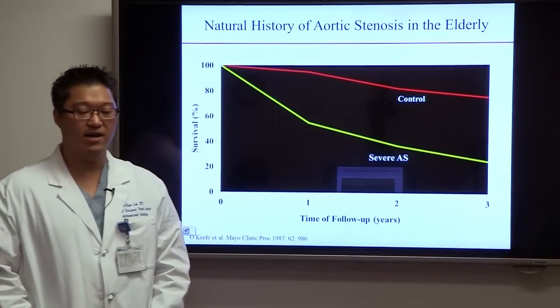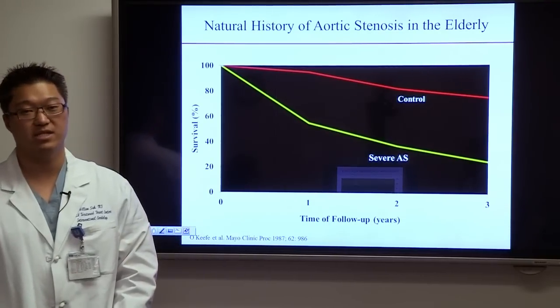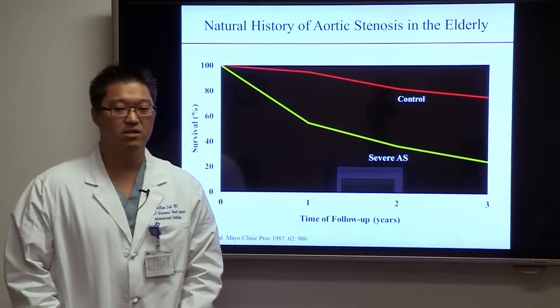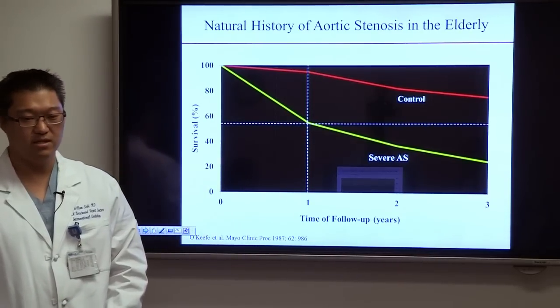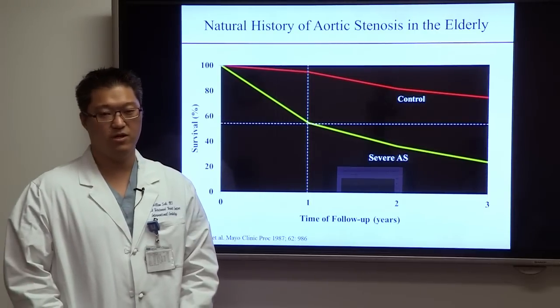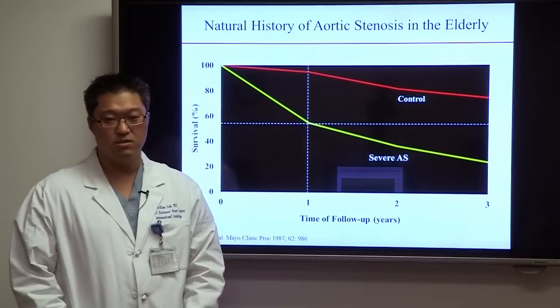A slide from the Mayo Clinic looking at the natural history of aortic stenosis in elderly patients estimated that at one year, average survival is just about 50%. As patients get older with symptomatic severe aortic stenosis, their survival is worse.